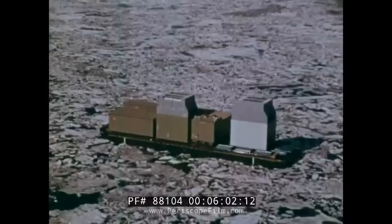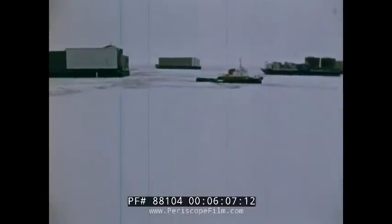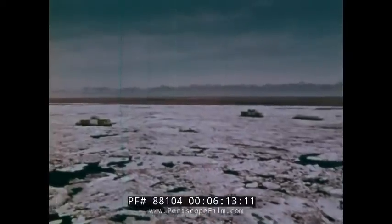Moving north and further east towards Point Barrow, the barges and their tugs encounter an impenetrable fortress of ice. The harsh predictions have become reality. The entire operation faces potential disaster.